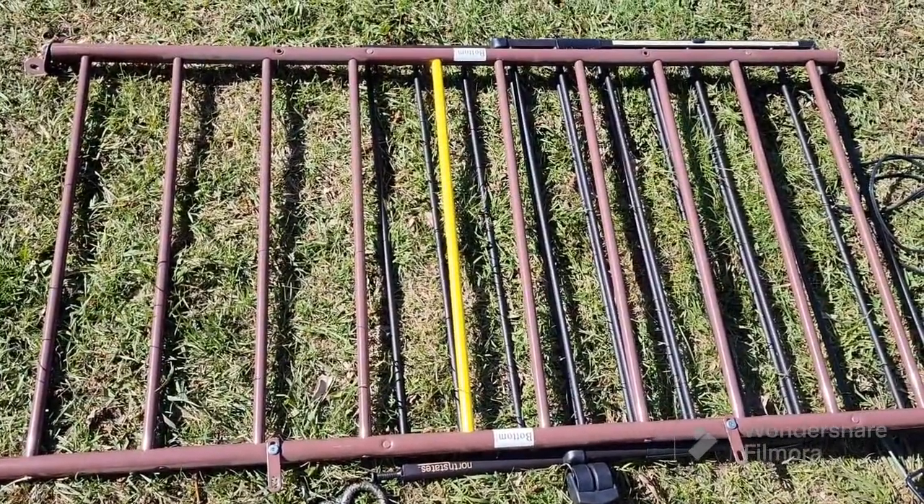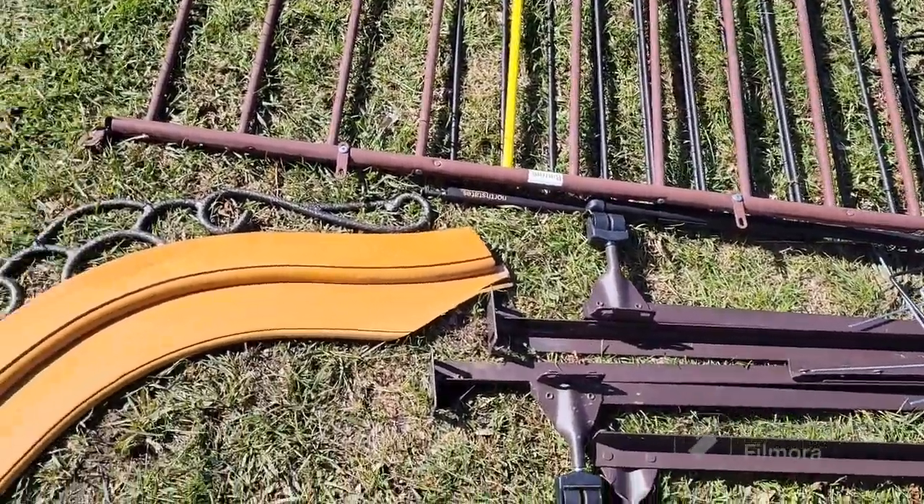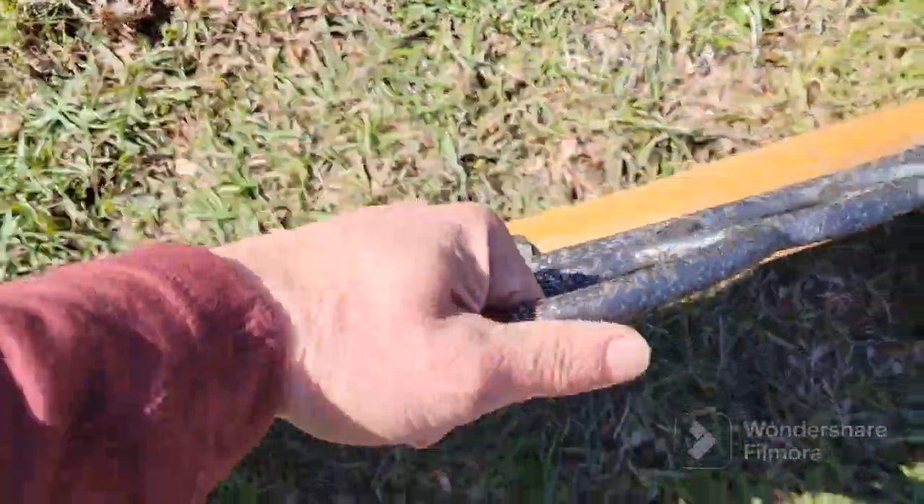Got some baby gates for doorways, a couple of bed frames, and this is a headboard from a bed — it's really heavy, solid steel on top. It's kind of neat.